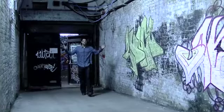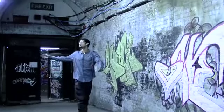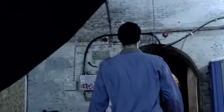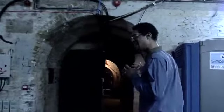Here we are entering into the tunnels through the entrance, Tunnel 232B. If you follow me this way we will go further into the belly of the beast — the Old Vic Tunnels.